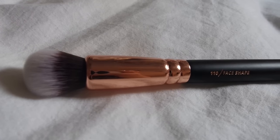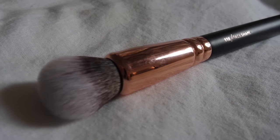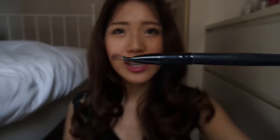Next is the 110 Face Shape Brush. I wasn't sure what it was for — initially I thought it was a smaller version of the Silk Finish. It's clean so I haven't used it yet. Apparently it's for contouring, but I think it's more for cream contour. Moving on to the eye brushes — I have the 317 Wing Liner Brush. I have a similar one from Coastal Scents, but it's frizzy with hairs everywhere so it doesn't create a clean straight line. I'm happy they included one in this set.